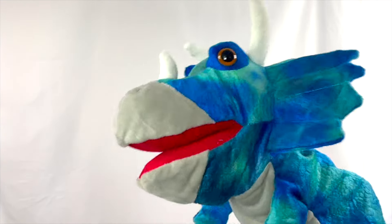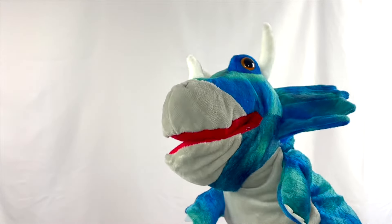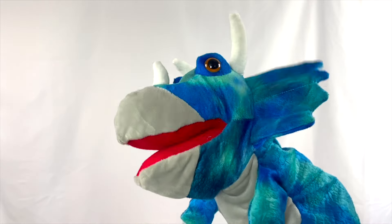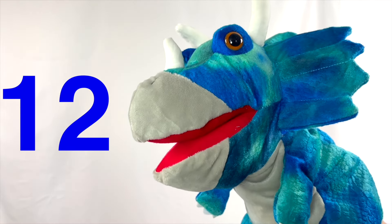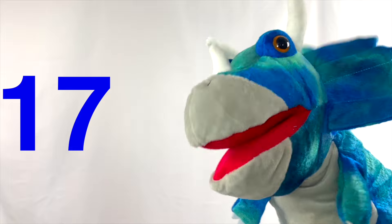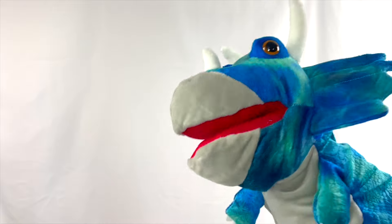Hi, I'm Terry the Triceratops. I love to eat a lot of vegetables, but I also like to count. Do you like to count also? My favorite numbers are 11 through 20. Do you guys want to count with me? 11, 12, 13, 14, 15, 16, 17, 18, 19, and 20! Good job, cool kids. I love counting.